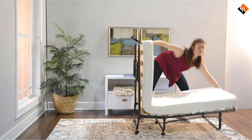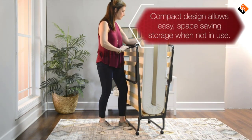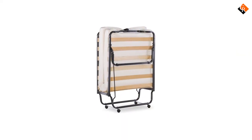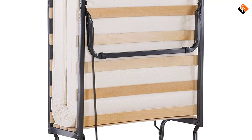Wood slats and a steel metal frame provide stability while four durable casters offer easy mobility. When not in use, the bed is compact enough to store away in almost any closet. It can be used as a convenient and cozy guest bed, kids bed, day bed, or lounger.